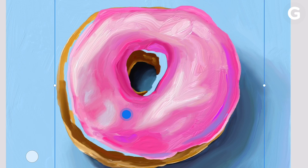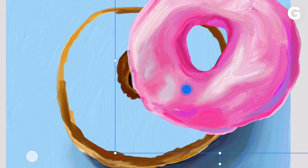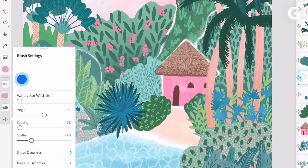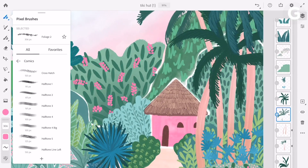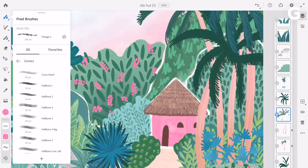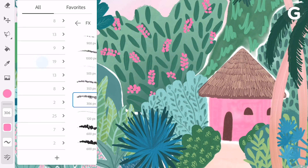Compared to other drawing apps that have been available for iOS for years, the pre-release version of Adobe Fresco I tested was light on features and customizability, but thanks to Adobe's Creative Cloud service, it does provide access to thousands of different brush designs.